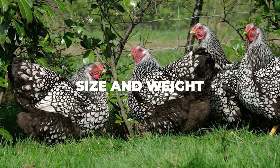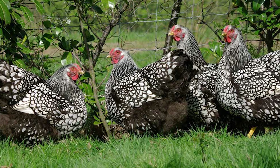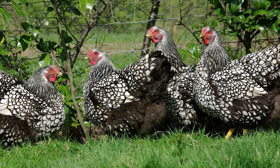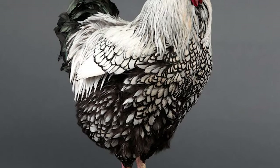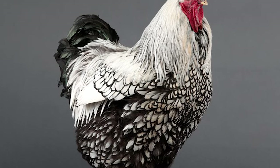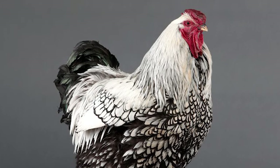Size and weight: as far as their general size and weight is concerned, you are looking at a relatively large chicken, made all the bigger by the fluffiness of their feathers. The roosters can get quite heavy, weighing in at almost nine pounds each, which is definitely good for those looking for a meat chicken. The hens on the other hand are around six to seven pounds each, which may be a bit on the smaller side but are still quite large.